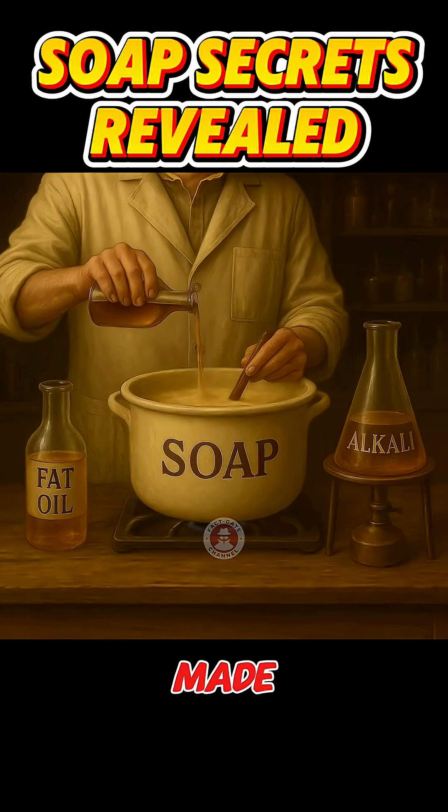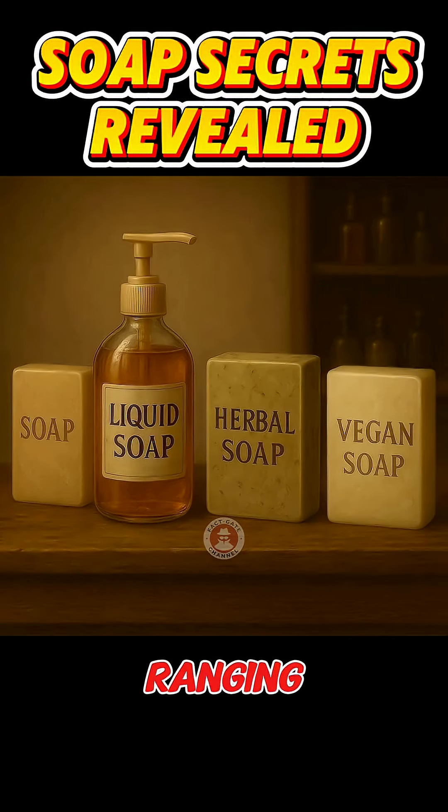Traditional soap is made from fat or oil reacting with a base, which produces a fatty acid salt. There are many types of soap, ranging from bar soap, liquid soap, herbal soap, and vegan soap.